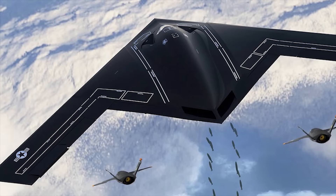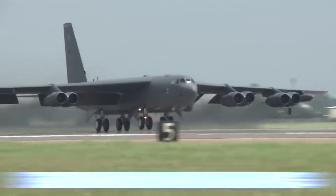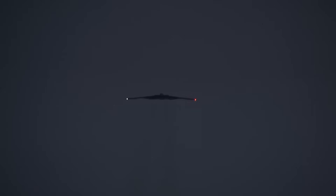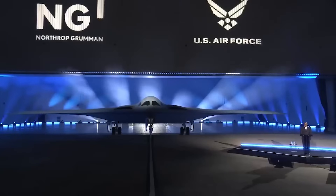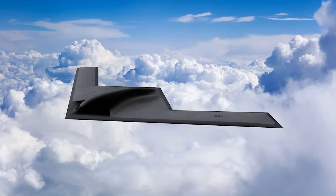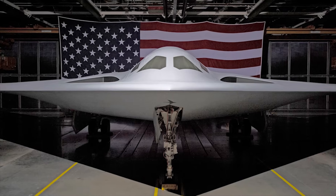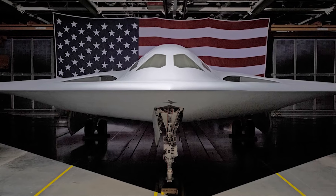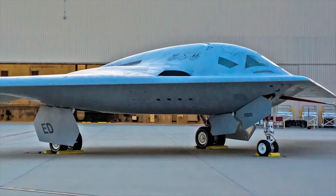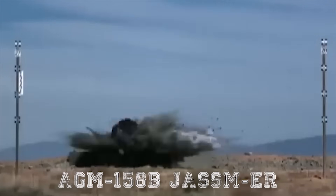It is believed the new bomber will reach initial operating capability during the next few years, forming the backbone of the U.S. long-range bomber fleet alongside the older B-2 Spirit, B-1B Lancer, and B-52 Stratofortress strategic bombers. The bat-like B-21 Raider was developed to attack Russian and Chinese targets of highest priority with nuclear weapons. It is made of a composite material with a radar-absorbent honeycomb structure and a special coating providing much of its stealth. It can carry new weapons including nuclear-tipped stealthy cruise missiles such as the AGM-158A JASSM and extended-range AGM-158B JASSM-ER.